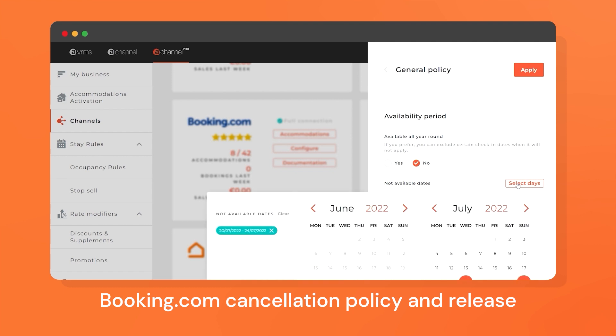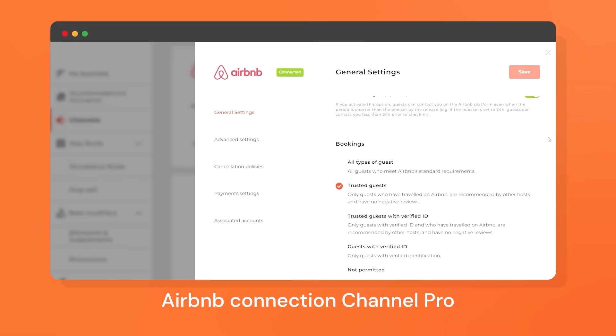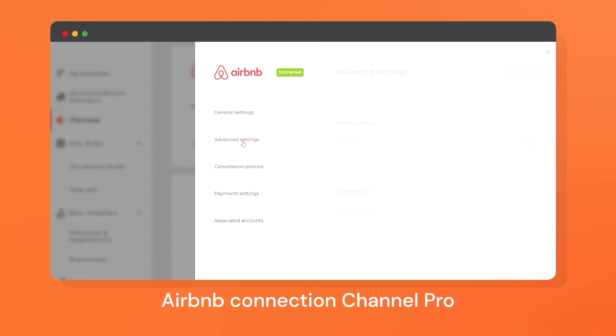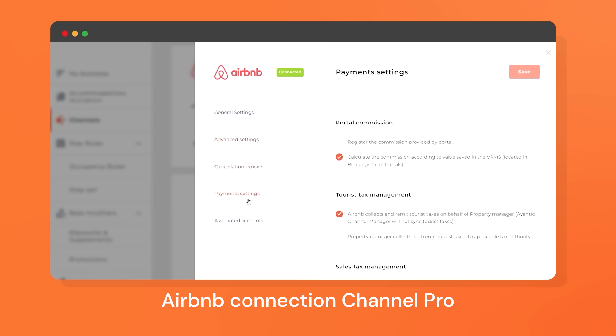Moreover, you now have the option to configure release periods also according to season and property. In addition to being able to use all the new pro features, there will be many updates and improvements to the Airbnb connection, including increased compatibility and more custom options, giving you even more control over your Airbnb properties.